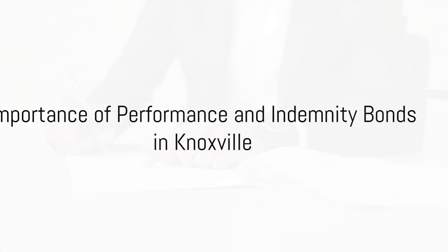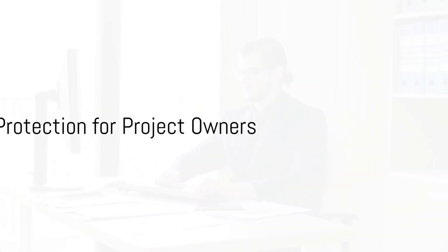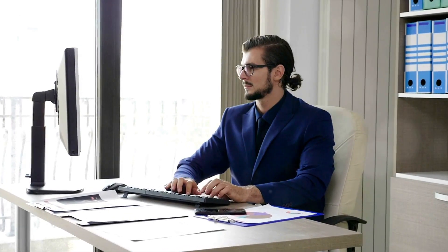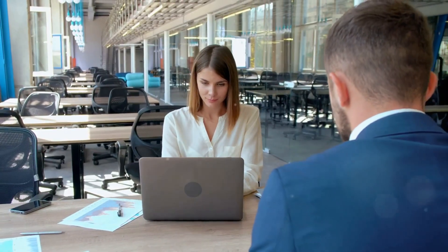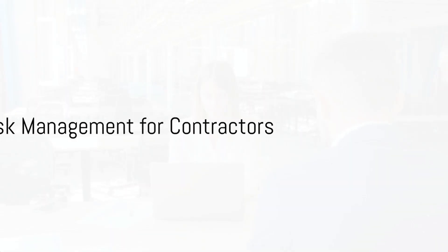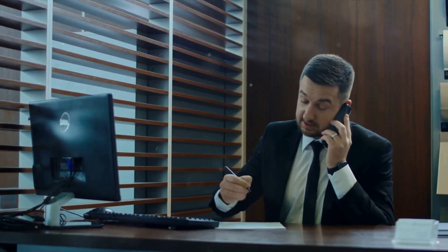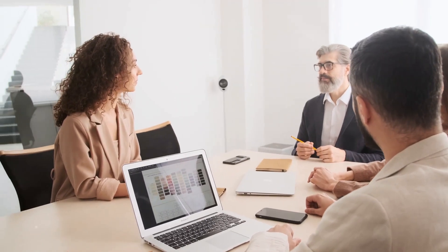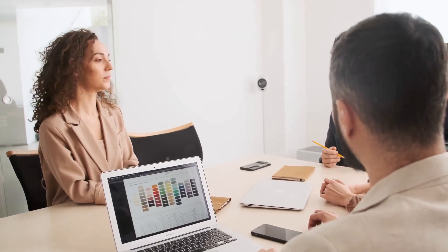Importance of Performance and Indemnity Bonds in Knoxville — Protection for Project Owners: For project owners in Knoxville, performance and indemnity bonds offer essential protection against financial loss due to contractor default or non-performance. This assurance encourages competitive bidding and ensures that projects are completed as planned, fostering trust and reliability in the construction industry. Risk management for contractors: contractors benefit from bonding as well. By obtaining bonds, they demonstrate their financial stability and commitment to fulfilling contractual obligations, which can enhance their reputation, increase opportunities for securing contracts, and mitigate potential risks associated with project delays or defaults.